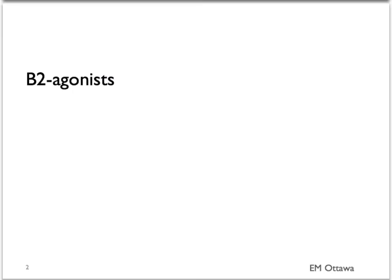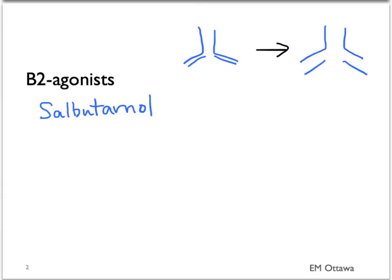Now we move on to more specific treatment. Rapidly acting beta-2 agonists are the mainstay of treatment for acute asthma. They work by bronchodilation. The most often used one is salbutamol.